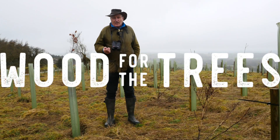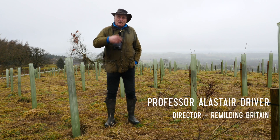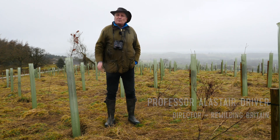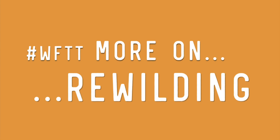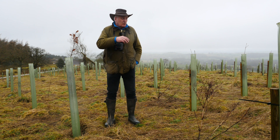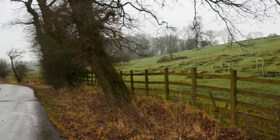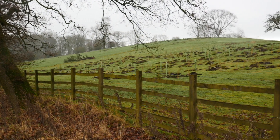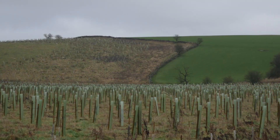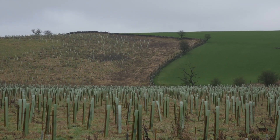I'm Professor Alistair Driver, Director of Rewilding Britain, and we're here at Broughton Hall Estate, which is one of something like 150 sites I've visited in the last few years to help get started on the rewilding journey. This is one of the most transformational, involving the planting of a quarter of a million trees in a couple of planting seasons, making it one of the biggest nature restoration tree planting projects in the country.